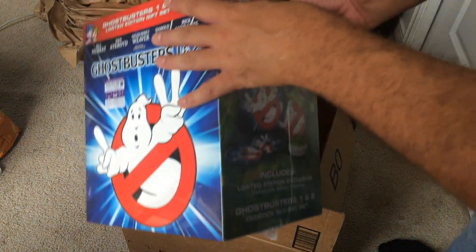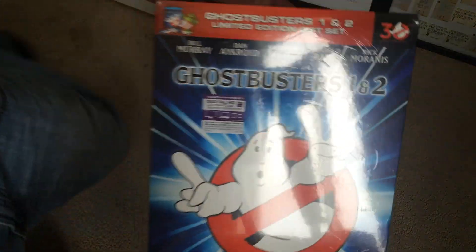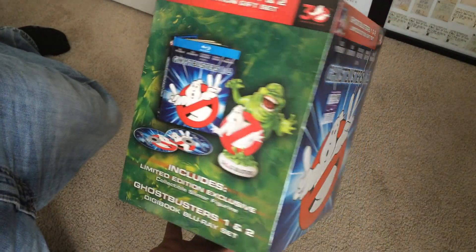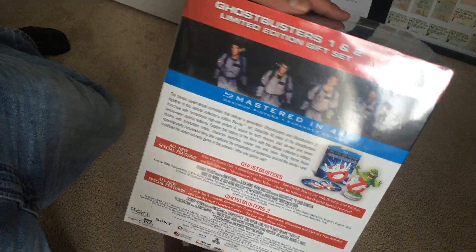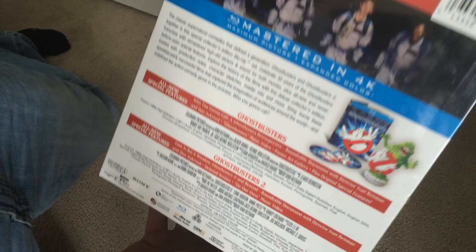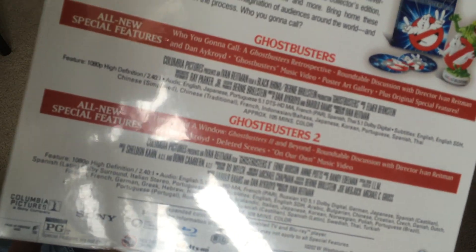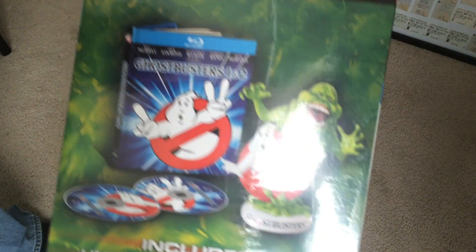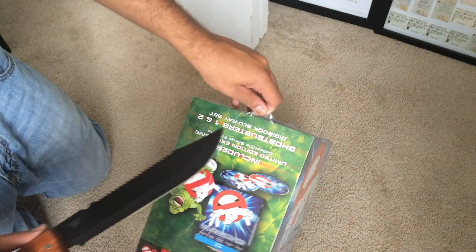There we go. Here on the box there's the front, the side, and the back. They're both supposed to be mastered in 4K. Special features — see if I can get this for you, there you go. There's the other side. Now let's slice this open.